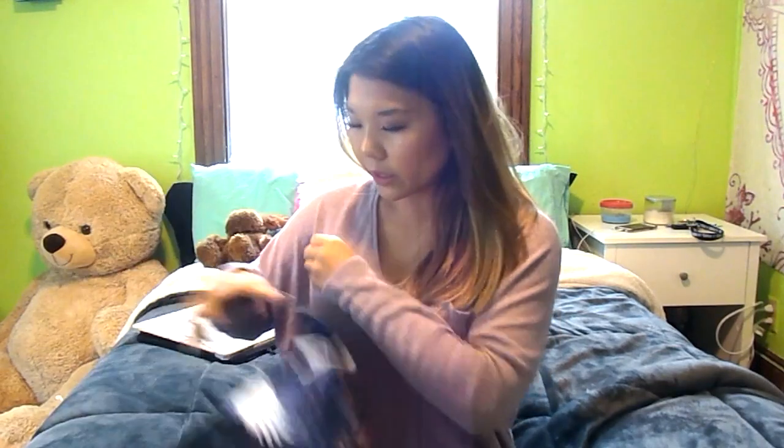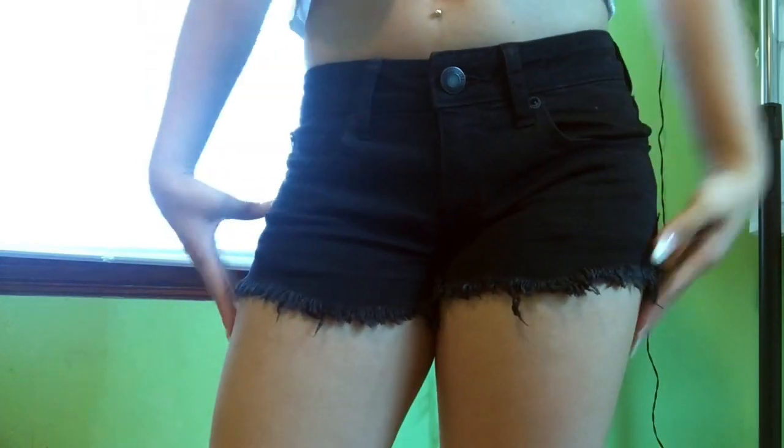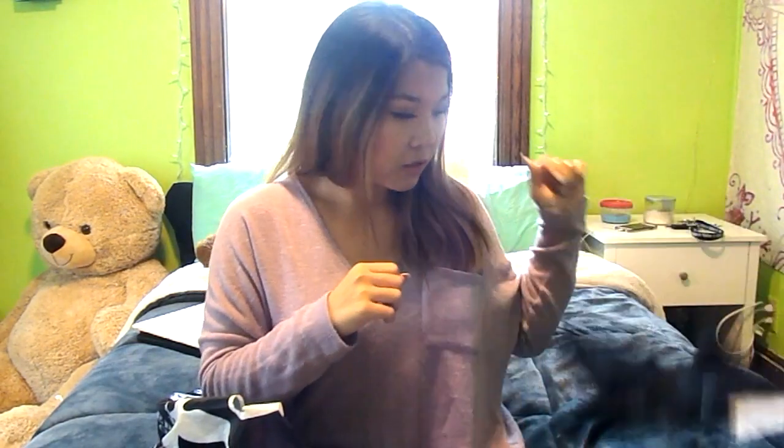Then I went to American Eagle and I got a ton of goodies there. I got these black denim shorts and I'm in a size 2 if you guys want to know. They're just some basic black shorts. I got these full priced because I think the deal at American Eagle was buy one, get one half off. So these were like $60.